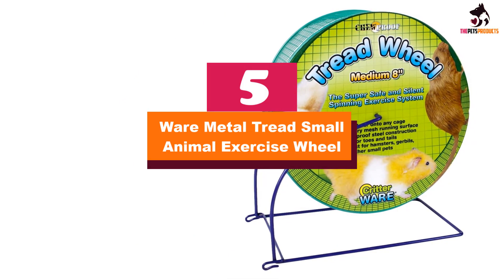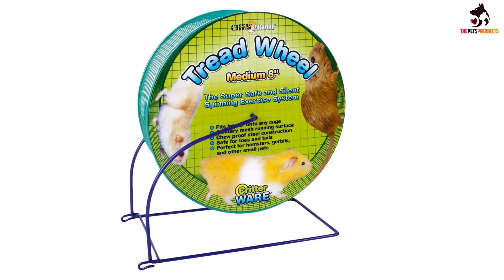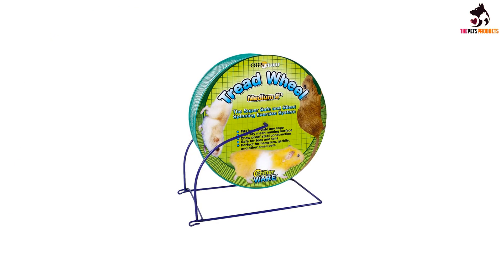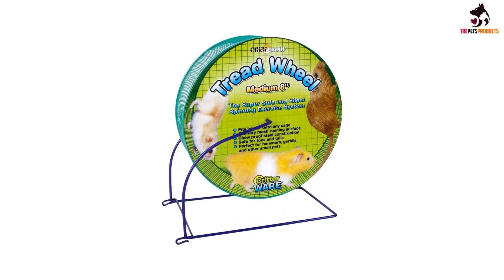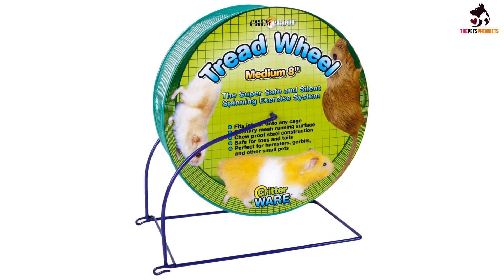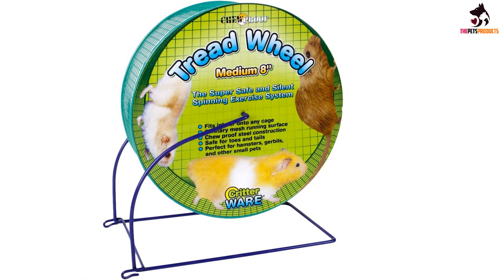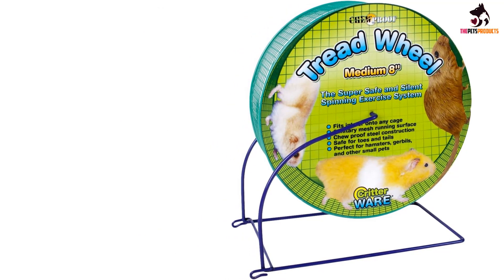Starting at number 5, we have the Wear Metal Tread Small Animal Exercise Wheel. If you are looking for an effective way to incorporate some activity into the life of your pet, the Wear Manufacturing Metal Small Pet Tread Exercise Wheel is the right route. Pets love this little contraption and since it serves as an open invitation to play, it is a sure way to keep them active. The wheel is sturdy and durable, made out of a powder-coated and chew-proof metal wire. Both durability and safety were the core objectives of this product, which comes fitted with a pet tread that protects both your pet's tail and its feet.